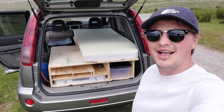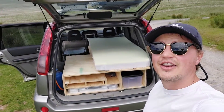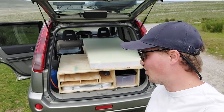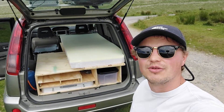Now the bit everyone is interested in — the interior. I'll walk you around and explain my decision making. It looks simple because it is. I've never done much woodwork before, so it was all done with pretty basic hand tools and power tools — nothing special.